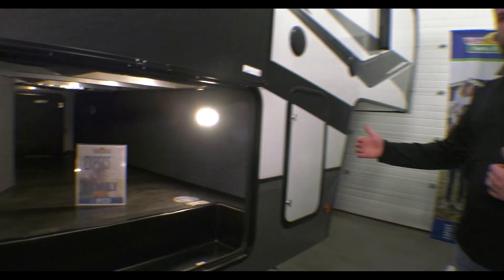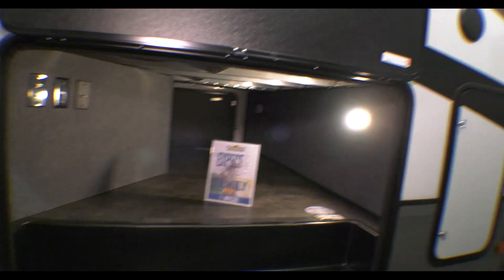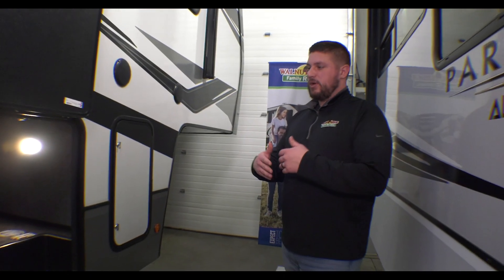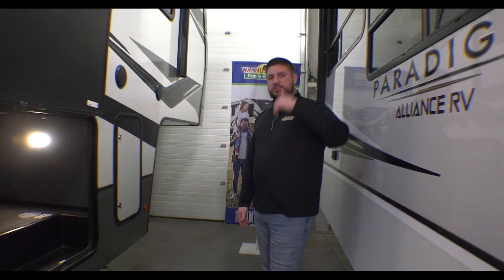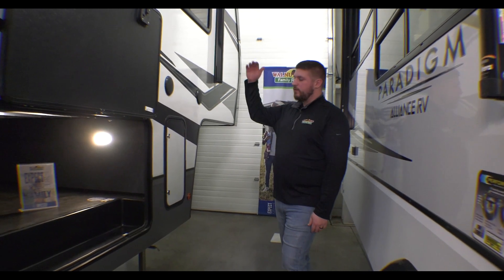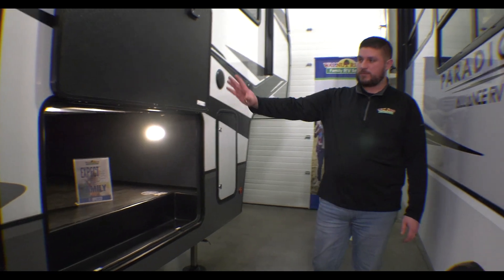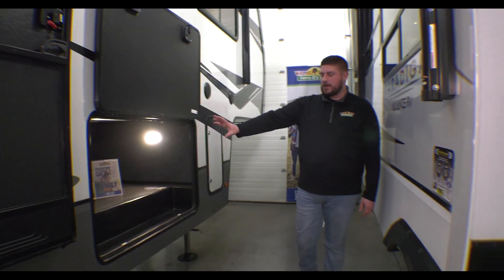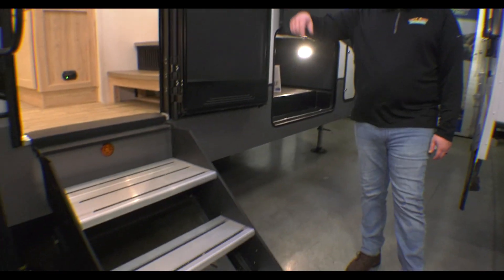One of the big things on all of your Alliance products is your 101-inch wide body. They use a benchmark chassis, so other than being a little bit wider, it gives you pluses like taller slide boxes inside, flush floor slides, and more headroom upstairs in the bedroom. Your front basement storage has hookups for 110 if you want to hang a TV outside.